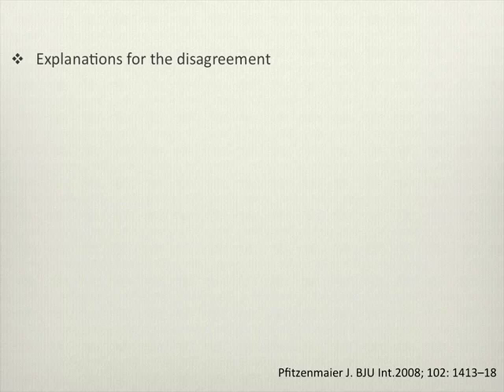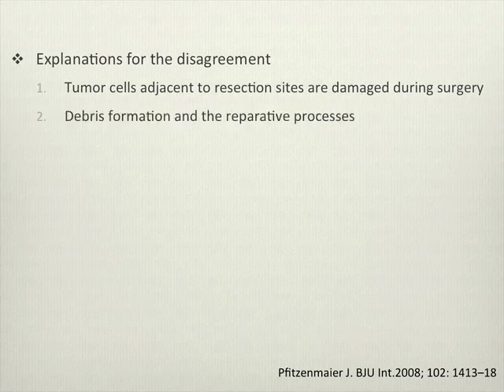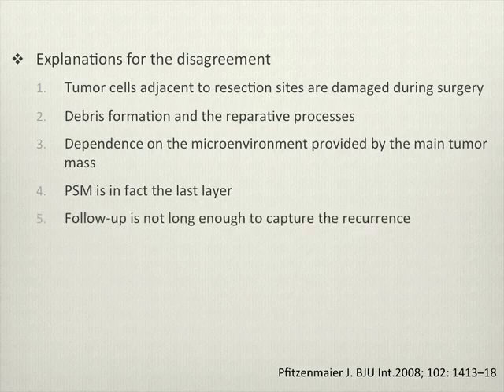So why is there disagreement on the value of a positive surgical margin? One explanation is that perhaps these tumor cells are damaged during surgery and left behind, but they don't grow. Another reason is that perhaps these cancer cells are damaged and repaired during the reparative process and do not become significant. Another thought is that the microenvironment created by the tumor itself, once gone, does not support these residual tumor cells.